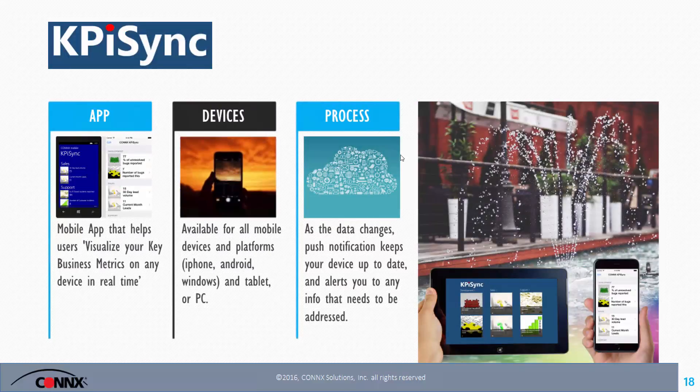KPI Sync addresses the last of Gartner's top three: mobile devices. With the proliferation of mobile applications, you need to get the data there. With our ability to grab data from multiple sources, we let you bring that data in, set up what metrics you want for your line of business, push that up to the cloud, and the cloud disseminates it down to any mobile device — Android, iPhone, or a Windows device — with alerts when information is being pushed.